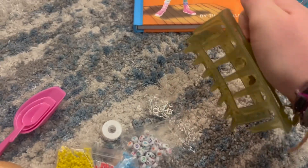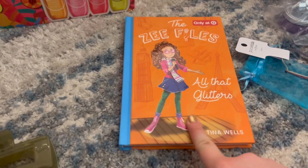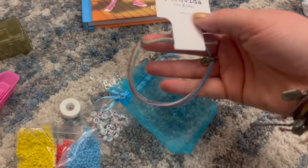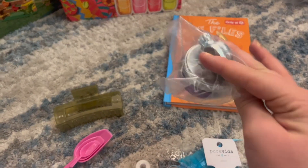I also got this claw clip, this Z Files book — it's the second one, I'm reading the first one still. I got this Paravita bracelet, it's really pretty. I got this bell for my bike — my old one broke.